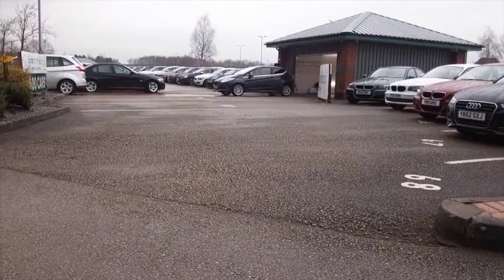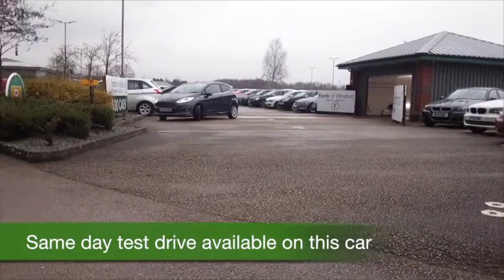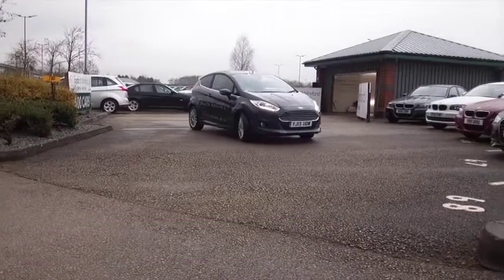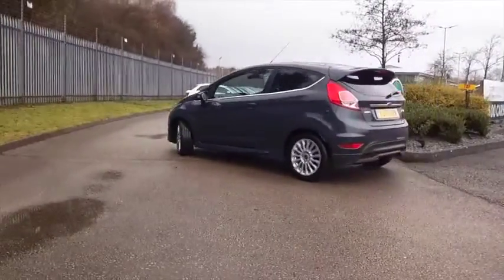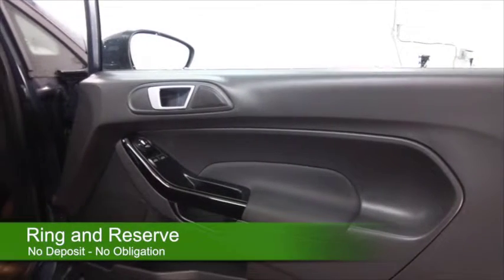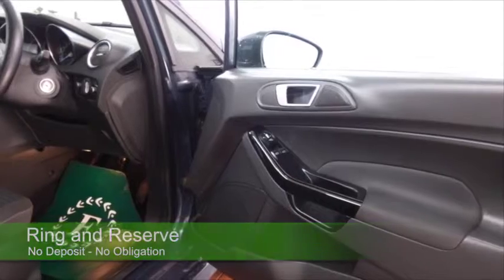The Fiesta really does tick the boxes and whichever one you choose to drive away you'll not be disappointed. Here's a very smart one in metallic gray from 2013. It's covered about 22,000 miles — not too many — and it's got a full service history, so all good news.